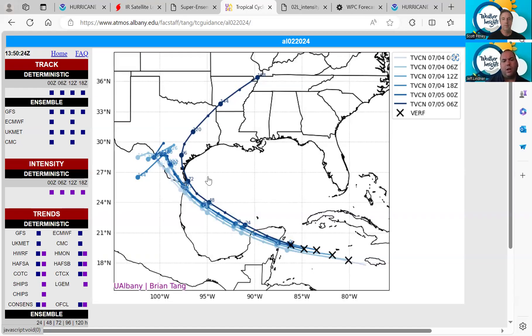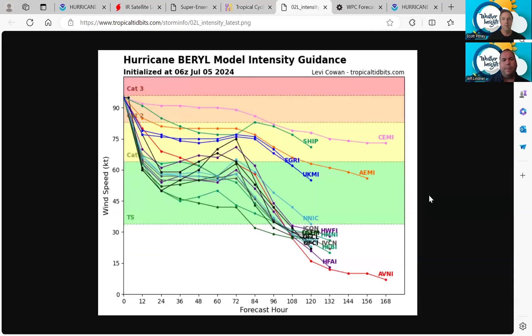Rainfall is transitioning toward potentially what could be the legacy of this storm as it gets inland over Texas. Over the next day or so, we really need to see how Burrell's inner core regenerates over the Gulf of Mexico. If it regenerates fairly quickly, Burrell could come up to the Texas coast stronger than what we're currently thinking right now.